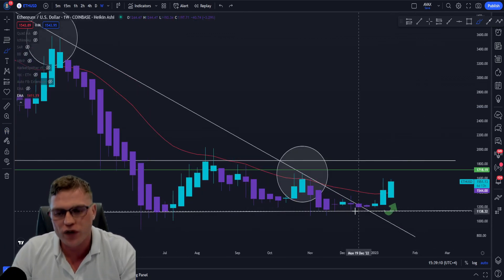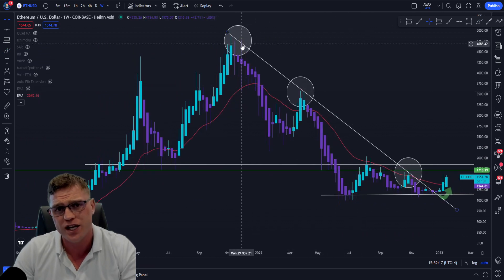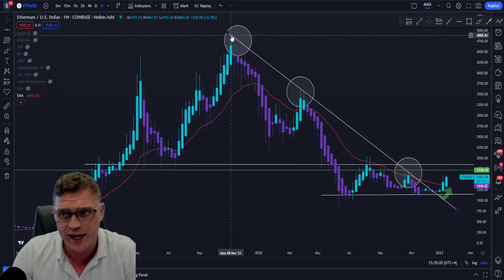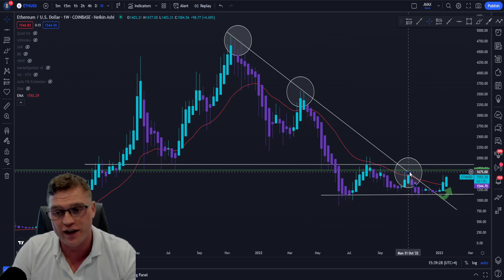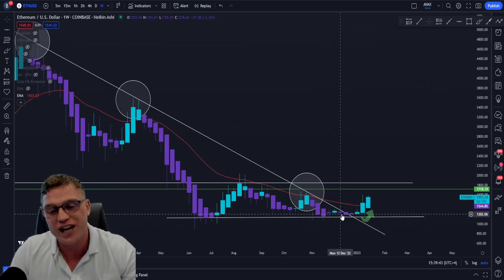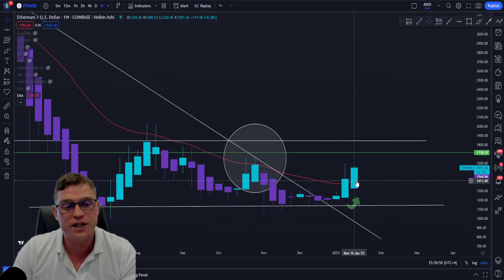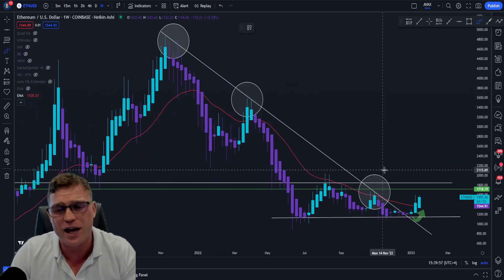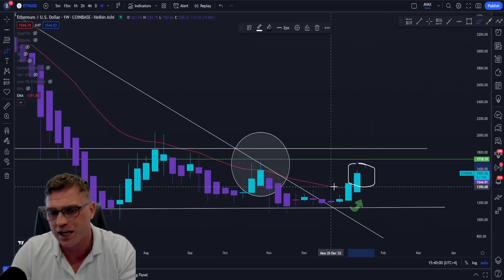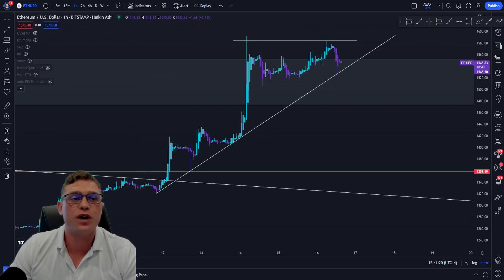Right now for the Ethereum price, we have bounced and come to the apex of this descending trend line on the weekly. There were multiple touches: at the all-time high at about $4,888, a second touch at about $3,580, and a third touch keeping the trend line valid at about $1,675. We have broken above this bearish trend line. However, we do not have a confirmation candle on the 50-period EMA yet. For a definitive trend reversal, we need a fresh confirmation candle starting above the 50-period EMA on the weekly.